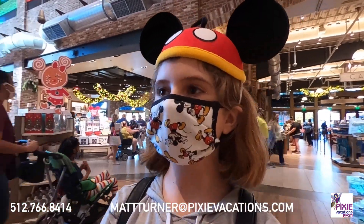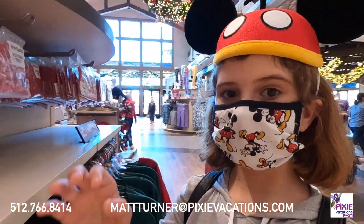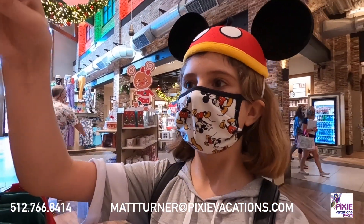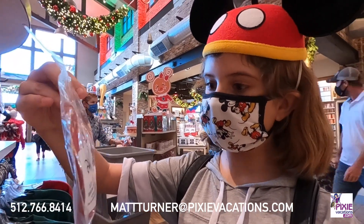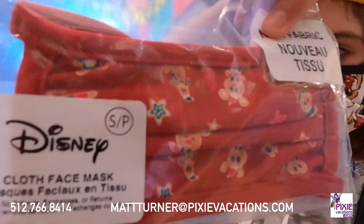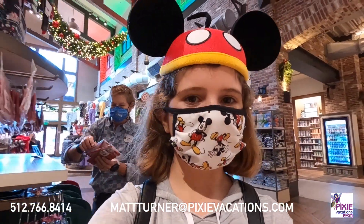Now we found these really cool face masks. I don't know if you can see the patterning but it's Disney character themed gingerbreads. That's super cute and you can wear that as your face mask around the Disney park.